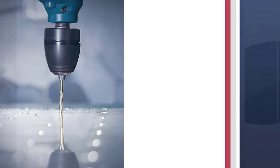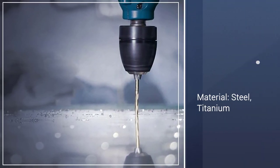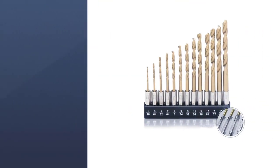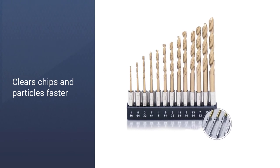With a titanium coating, these are packed with ultimate durability and will provide a longer service life through multiple uses without dulling. We love the 135-degree split point tip that helps prevent walking.